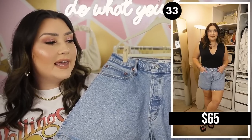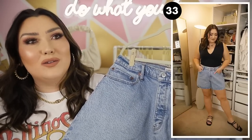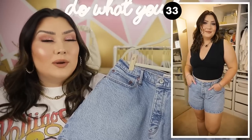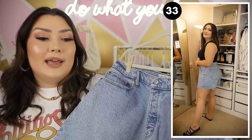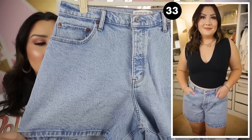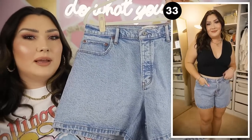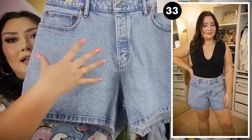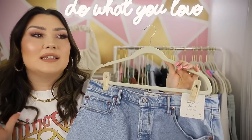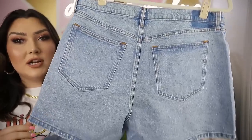Next we have the Dad Short High Rise denim shorts. I get most of my Abercrombie shorts in a 33 — I normally wear a 14 in denim shorts. I haven't tried these on yet, but they look very dad-ish, which is where they get the name. I love the wash — it looks very vintage, almost like an acid wash — and they look like they'll be a little loose through the butt area. All of their denim is the best quality, my favorite denim in the world.